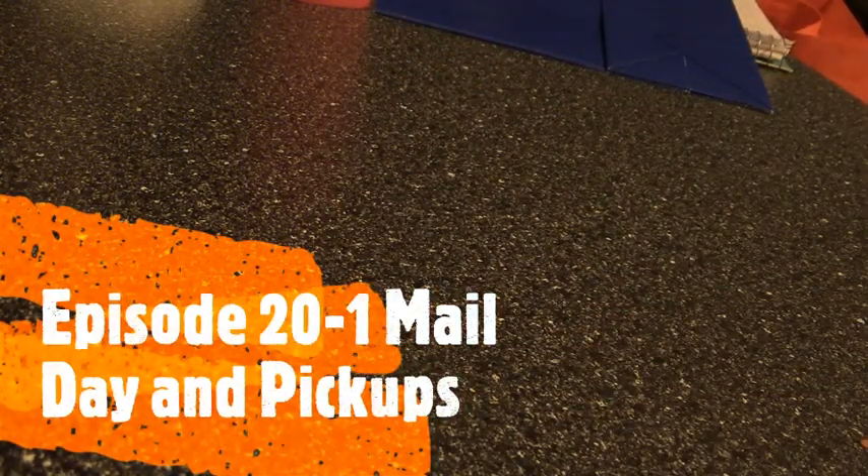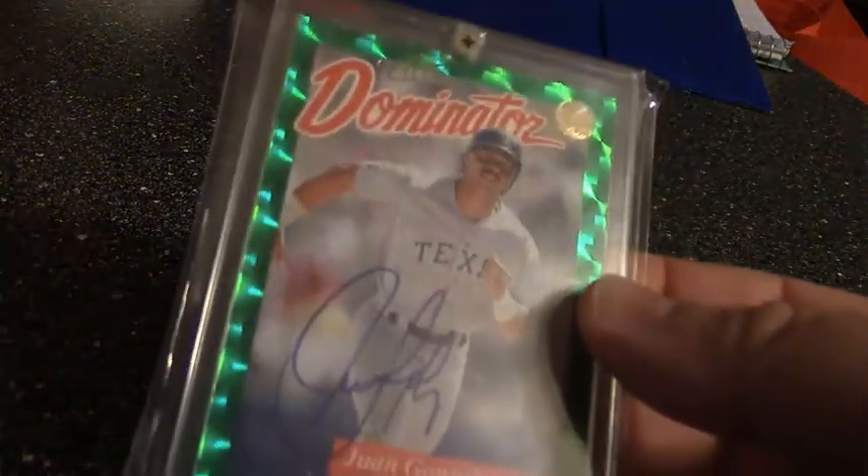What's up YouTube, it's Ben back again. I apologize for the camera angle — I don't have a good setup at home right now, but I wanted to do a quick pickups video.